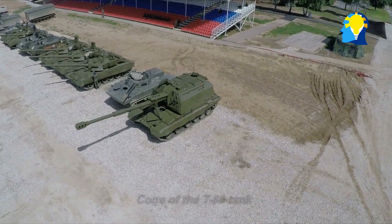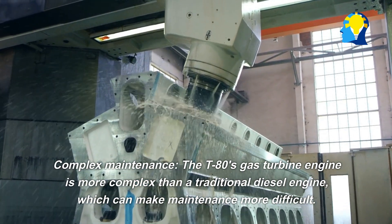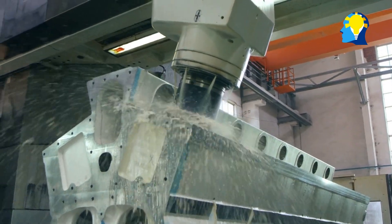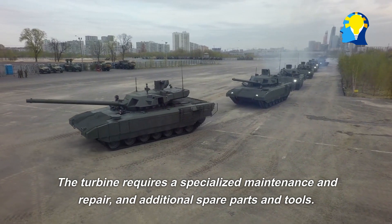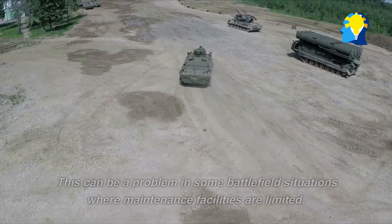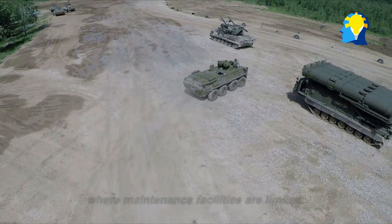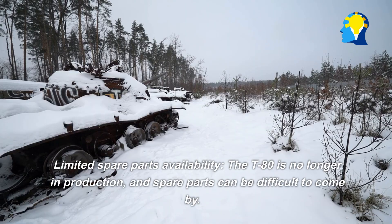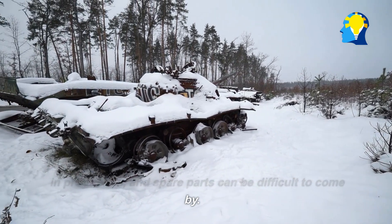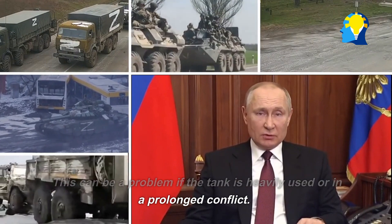Cons of the T-80 tank. Complex maintenance: The T-80's gas turbine engine is more complex than a traditional diesel engine, which can make maintenance more difficult. The turbine requires specialized maintenance and repair, as well as additional spare parts and tools. This can be a problem in battlefield situations where maintenance facilities are limited. Additionally, the T-80 is no longer in production, and spare parts can be difficult to come by, which can be a problem if the tank is heavily used or in a prolonged conflict.